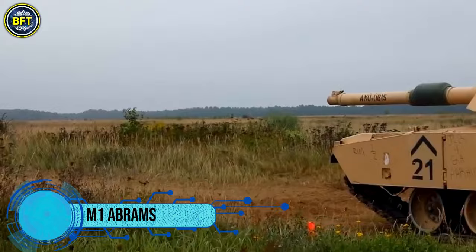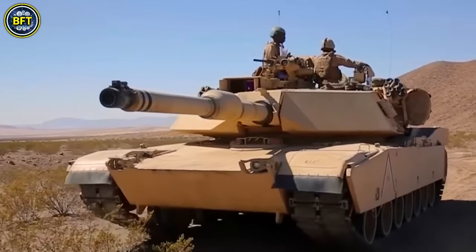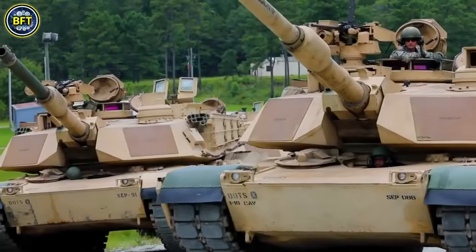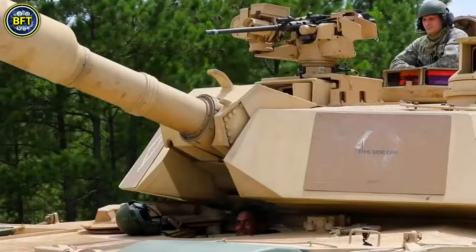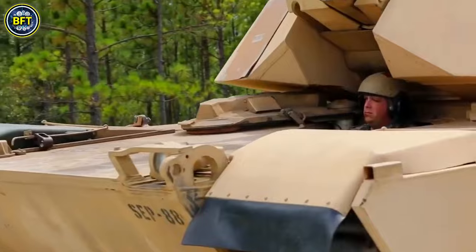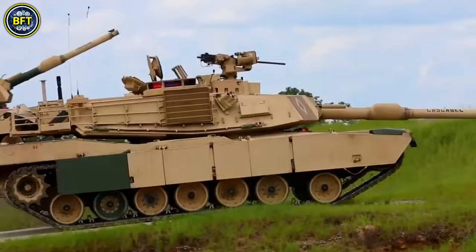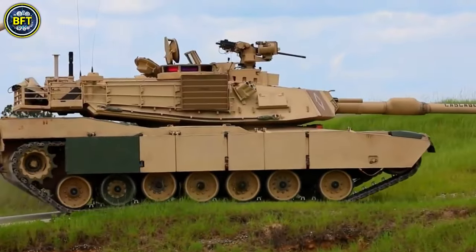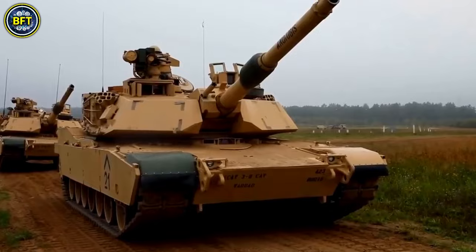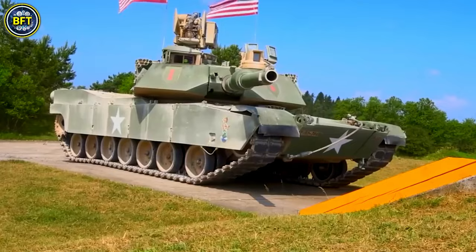The M1 Abrams is a formidable third-generation American main battle tank that first rolled into service in 1980. Developed by Chrysler Defense and named after General Creighton Abrams, this tank is known for its impressive power and advanced technology. Weighing nearly 73.6 short tons, it stands as one of the heaviest tanks in operation. The M1 Abrams features a multi-fuel turbine engine, Chobham composite armor, and a sophisticated computer fire control system.